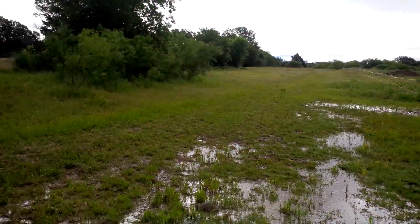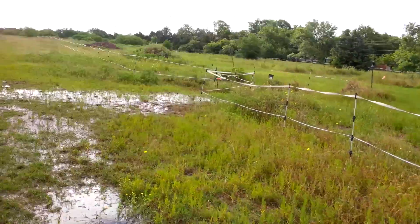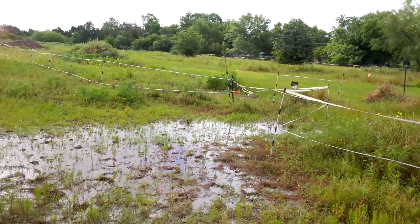Oh, there goes a little bunny rabbit. I'm going to have to go get him some breakfast today. Looks more like a rice field out here.